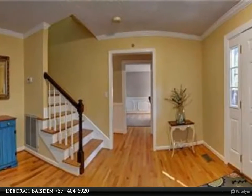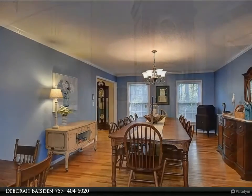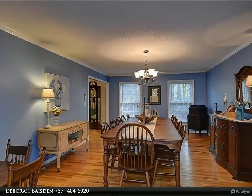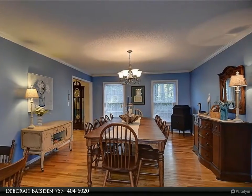Open floor plan, hardwood floors, newer kitchen, enclosed porch overlooking saltwater in-ground pool, first floor bedroom or office and a full bath, plus four bedrooms and room over garage on the second floor.